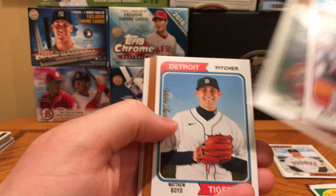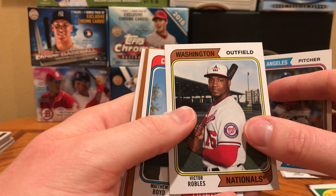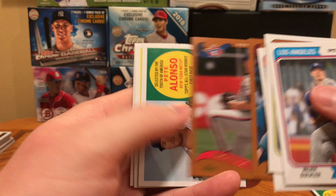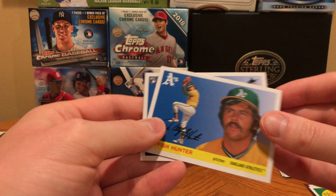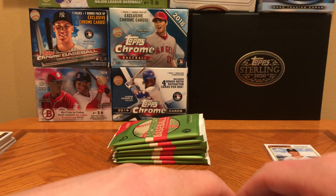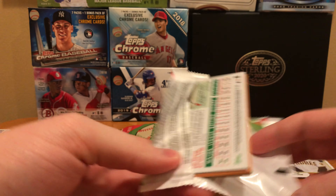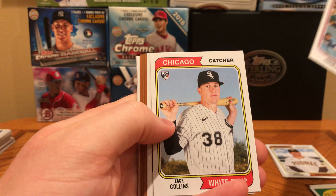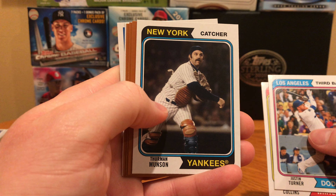Walker Buehler, Victor Robles — the nominal catch yesterday, robbing a home run, I think it was Austin Riley. Matthew Boyd, Rod Carew, Roger Clemens, Pete Alonso, Catfish Hunter — he was one of the first guys to sign one of the multi-million dollar deals in the majors — and Jordan Yamamoto. Archives is a fun rip. It's not something I would rip a lot of because it doesn't really hold much secondary value, but it's still kind of cool.